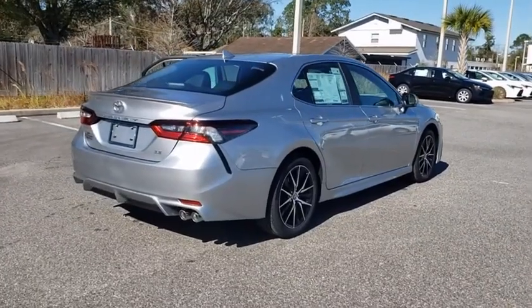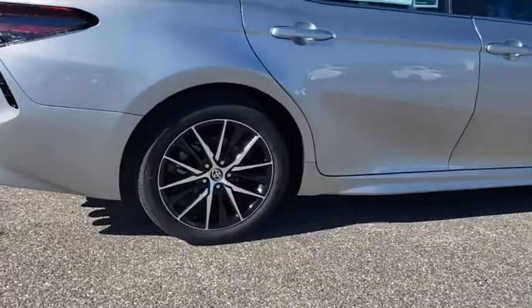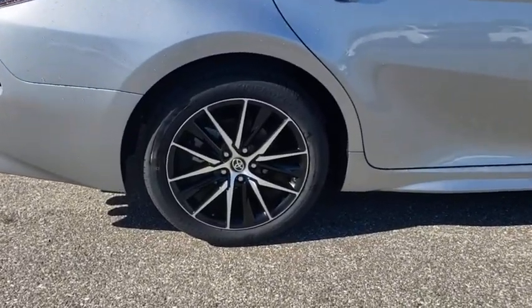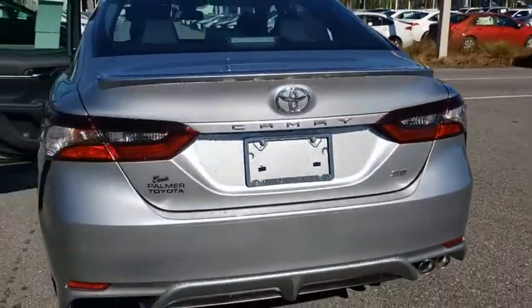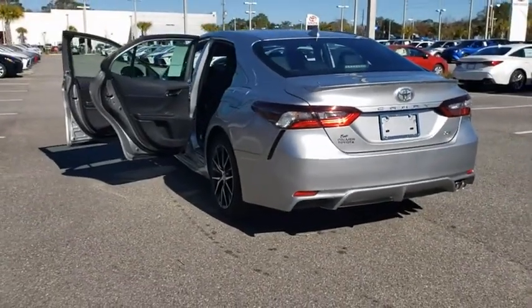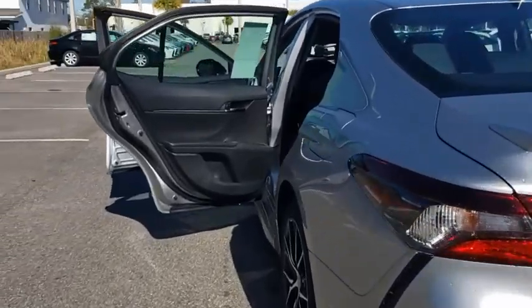Here are some of this vehicle's great options: traction control, dual airbags, alloy wheels, power steering, four-wheel disc brakes, electronic stability control, power windows, trip computer, security system, rear window defroster, remote keyless entry, brake assist, and panic alarm.